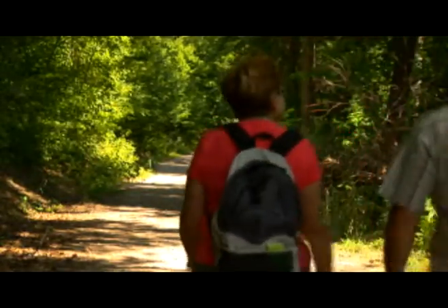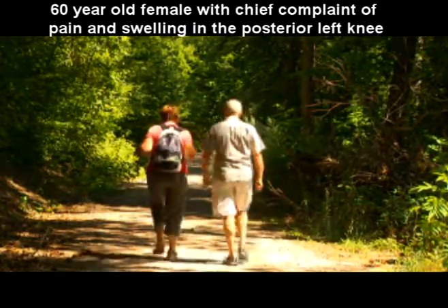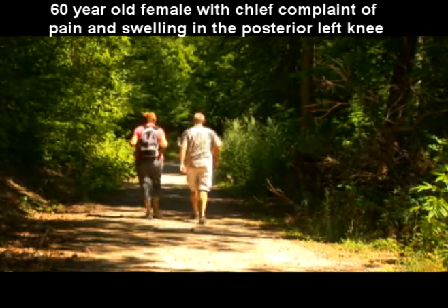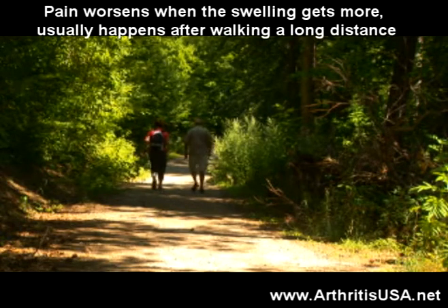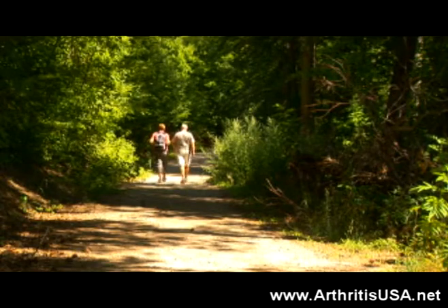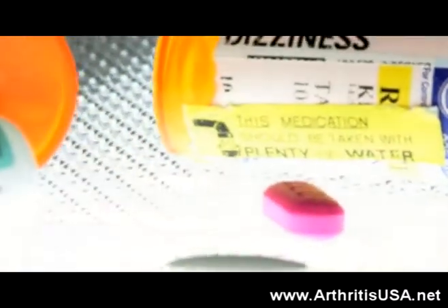The next case is a 60-year-old female with a history of osteoarthritis for the past five years. The patient presents to the office with pain and swelling in the posterior left knee. She reports the pain worsens when the swelling gets more, which usually happens after walking a long distance. Except for osteoarthritis of the knee, her past medical history is unremarkable. She states the use of Advil and other anti-inflammatory medications definitely help.